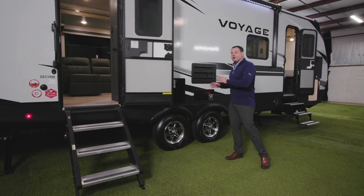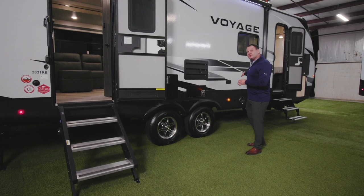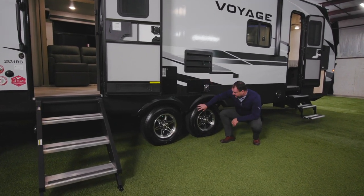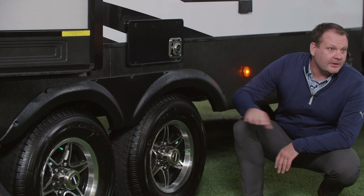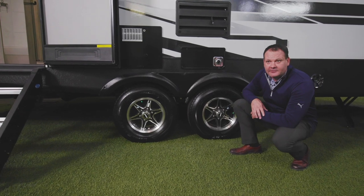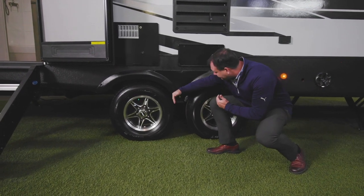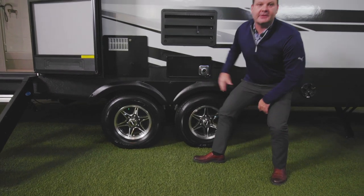For the Voyage travel trailer it all starts with the foundation. It runs on a drop frame chassis. On the wheels and tires, you're running on E-rated tires with an L speed rating, allowing the trailer to go up to 75 miles per hour. It also runs on 5,200 pound axles with a wider offset suspension for safer towing of the larger travel trailer.